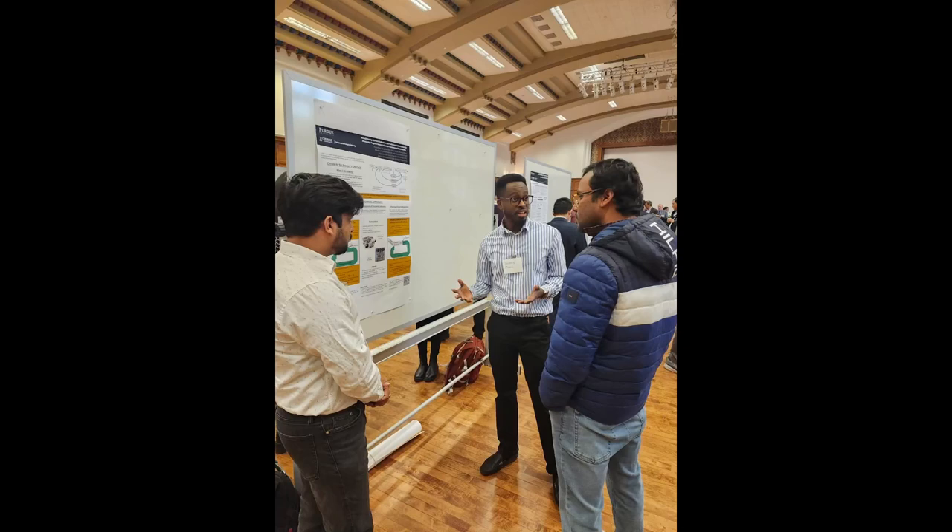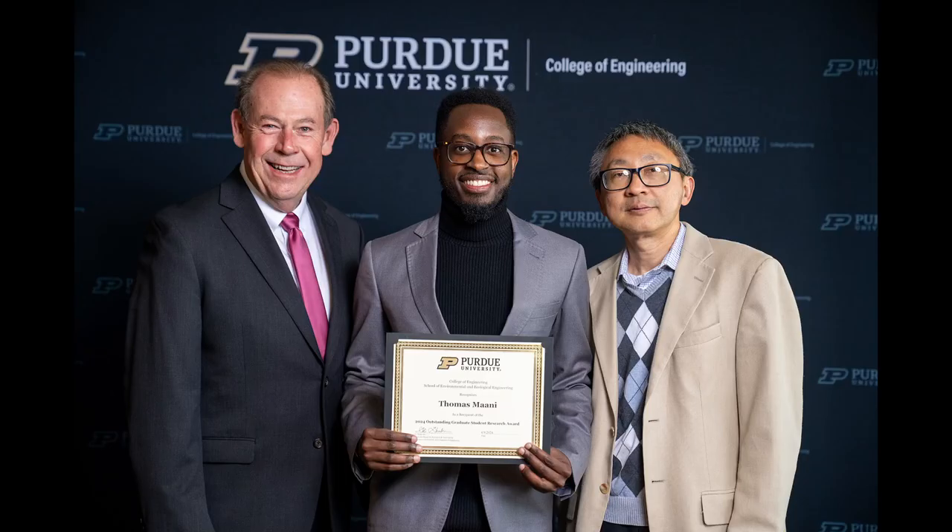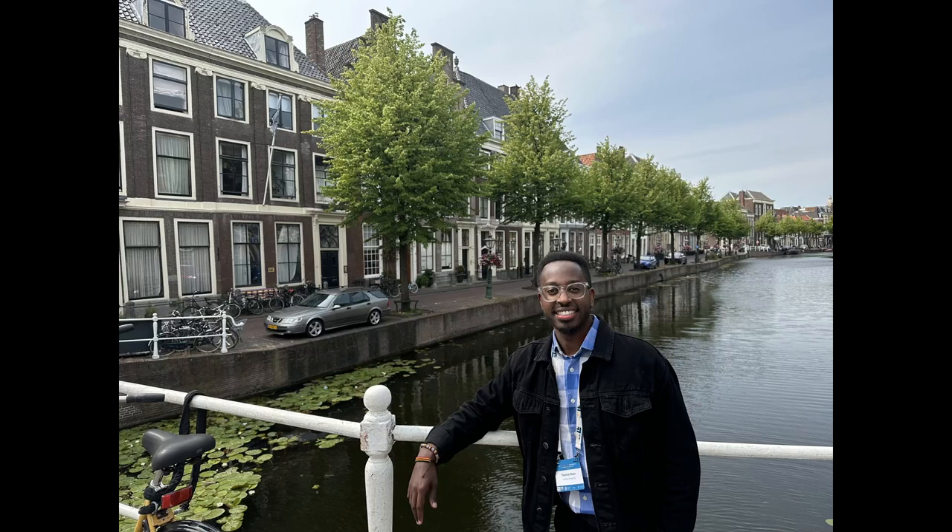It allows students from different backgrounds to come in and tailor their education to get what they want out of it. We're allowed to take classes from different departments, and these all contribute to credits for graduation.